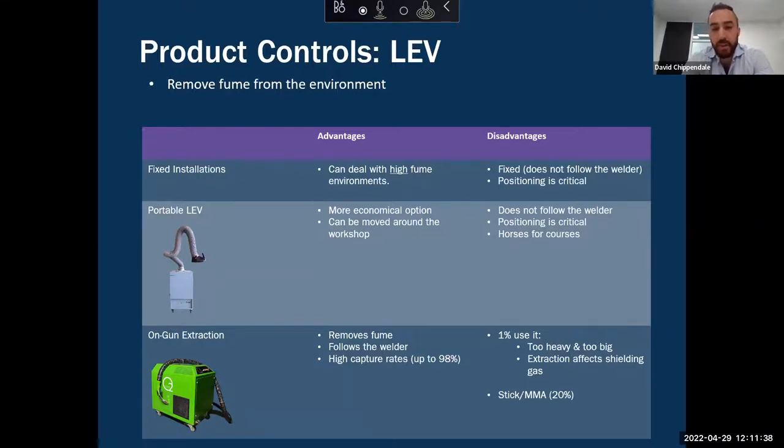If you move too far away from the extraction point, these systems become ineffective. If you move too close, they'll suck up the shielding gas, which can lead to quality issues. So too far away is a problem, and too close is a problem. That said, these systems can be a great solution for heavy fume environments where the welder will remain in the correct position relative to the capture hood.